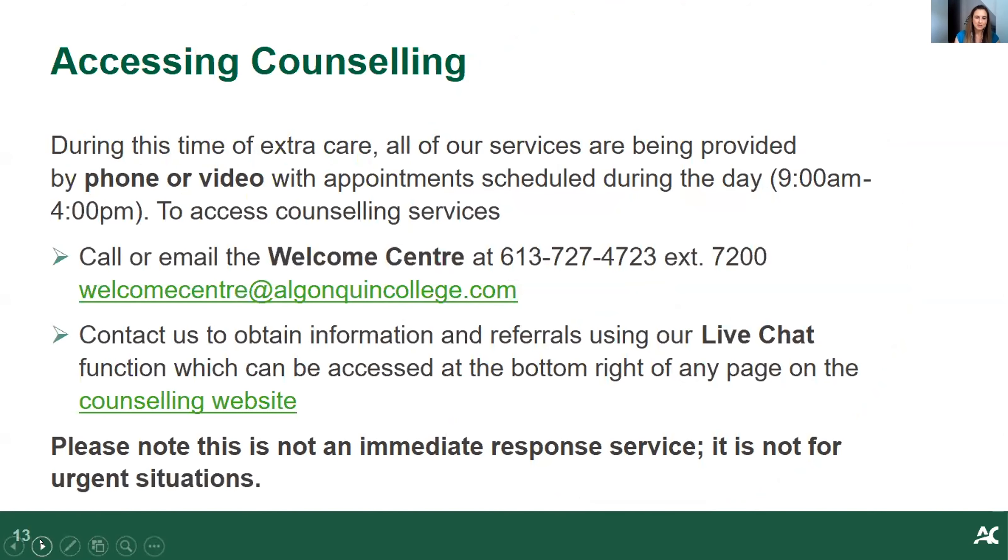To access counseling services, you can contact the Welcome Center by phone or email to schedule an appointment. Counseling sessions are done by phone or video, scheduled between 9 and 4, with the last appointment finishing at 5 o'clock. You can also contact us using a chat function found at the bottom right of our counseling services website — this chat is meant to provide information and referrals, not crisis support.